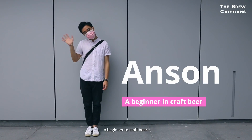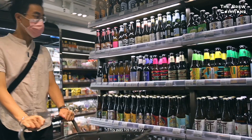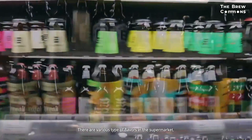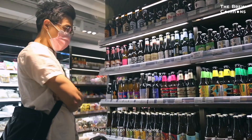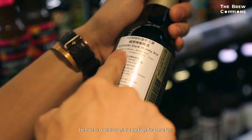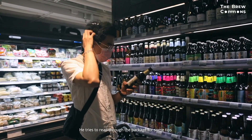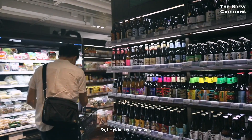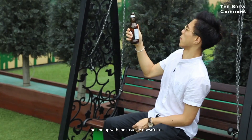Let's meet Anson, a beginner to craft beer. This was his first try. There are various types of favorites in the supermarket, and he had no idea how to choose a beer. He tried to look through the packaging for some tips, but it didn't help. So he picked one randomly and ended up with a taste he didn't like.